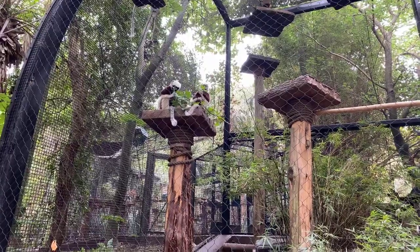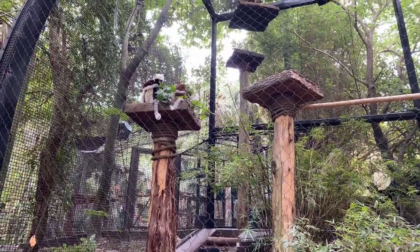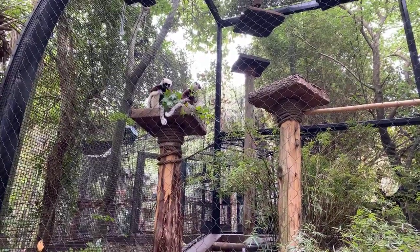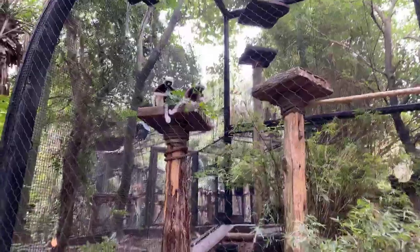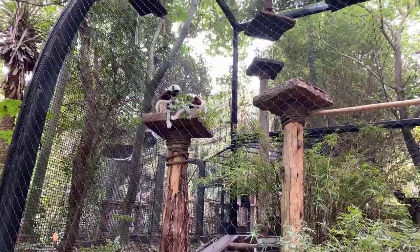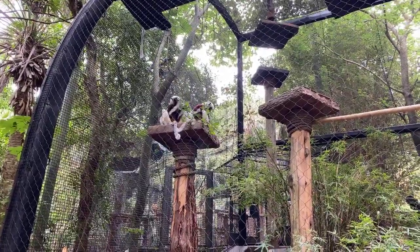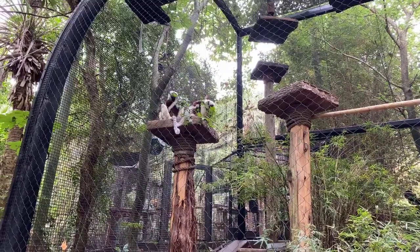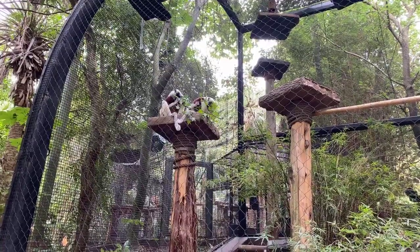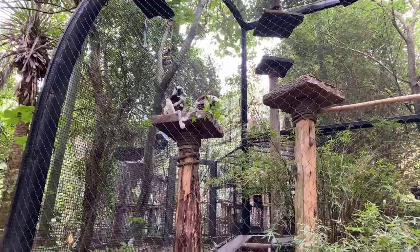They're very different from other lemurs - very quiet; you won't hear them make a lot of vocalizations. Their favorite food would be their browse - today is sweet gum. They really do love mimosa tree leaves. Their all-time favorite thing is peanut butter and peanuts. Because they have a specialized digestive system they can't have a lot of extra stuff, so the peanuts and peanut butter are a nice little treat for them.